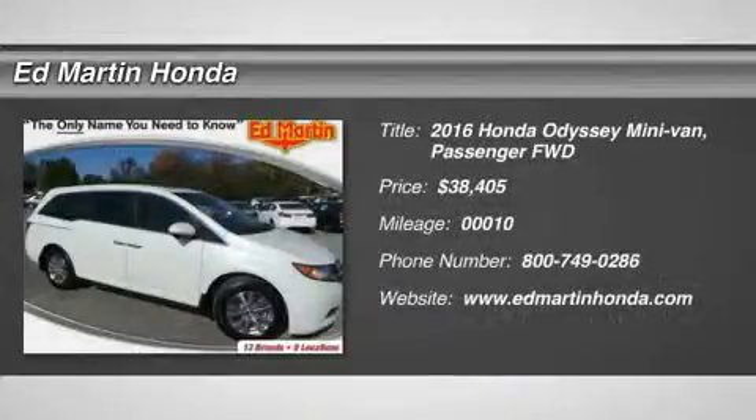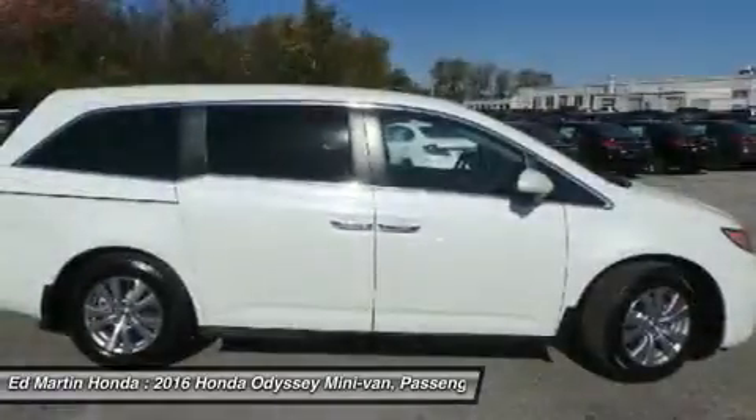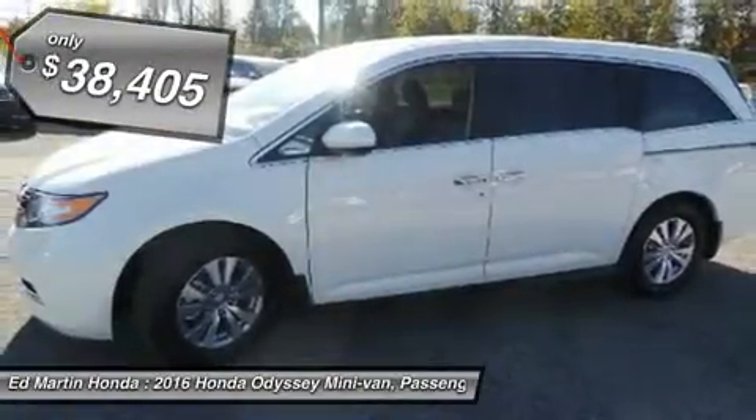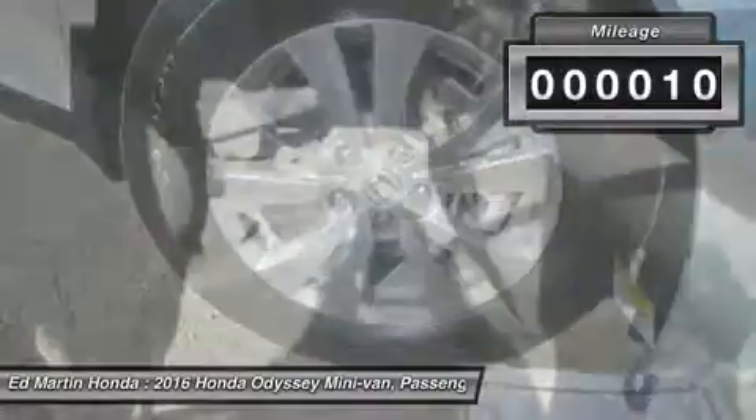2016 Odyssey. The Honda Odyssey is a showcase of distinguished style, captivating technology, and advanced safety features. A must for all families, and is priced below $40,000. This vehicle has less than 100 miles.